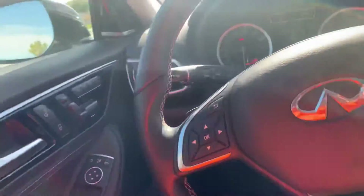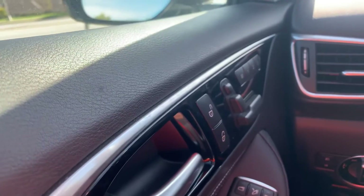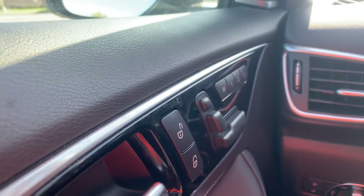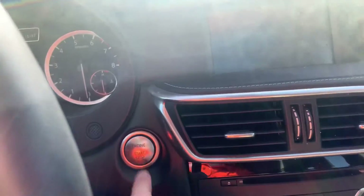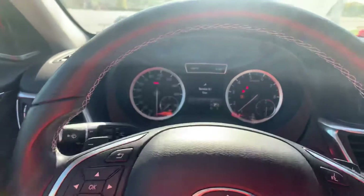This car is actually designed by Mercedes for Infiniti, so it's got some of the same features that you'd see on a Mercedes, like the seat adjustment knobs on the door there. It is push to start — starts right up, it runs great.